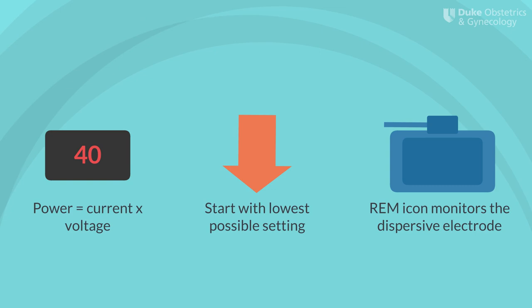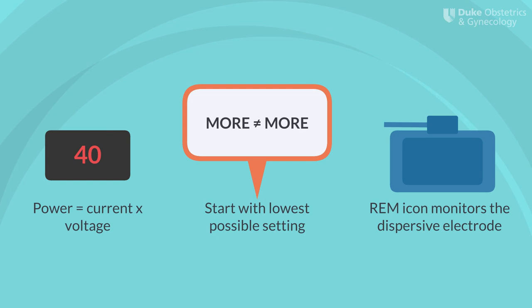The number on the screen represents the power level, measured in watts. Remember, power equals current times voltage, so to increase power, you can either increase the current or voltage. While this is true, in the OR you can really only increase voltage. Each ESU manufacturer has a set of recommended power settings for each type of organ being operated on, so it's useful to take a look at the manual to see where you should start. As a general rule, use the lowest possible power setting to achieve tissue effect. In electrosurgery, more is not more — to strike a balance between safety and efficacy, you want to use the lowest possible settings to achieve your desired tissue effect.